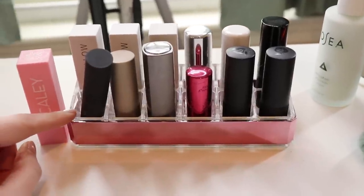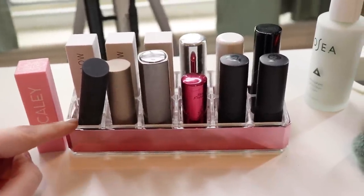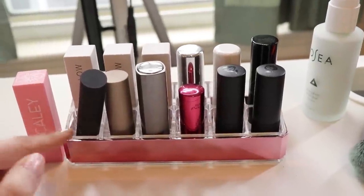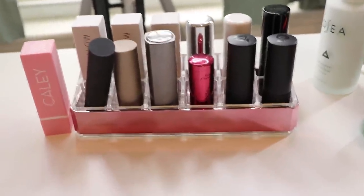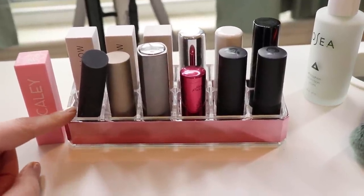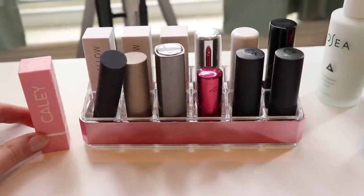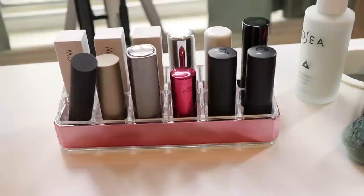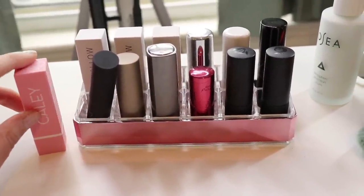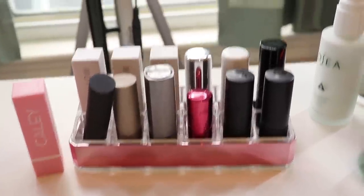I got this lipstick holder at Primark — it's a shop that's mainly in Ireland but we have a couple of locations around Boston. It's kind of like a Forever 21 but I like it better. They had these little lipstick holders which I thought were perfect; it's really helped me solve my problem of trying to store my lipsticks. I'll give you a brief overview. This one I am trying out — it's from Kaylee Cosmetics in the shade Poison Apple.